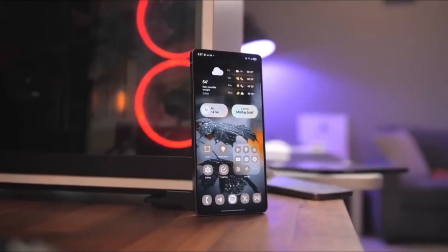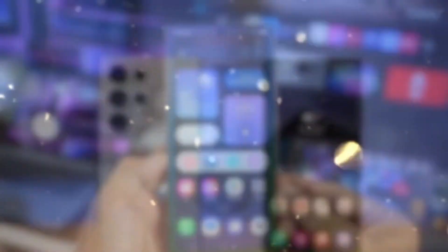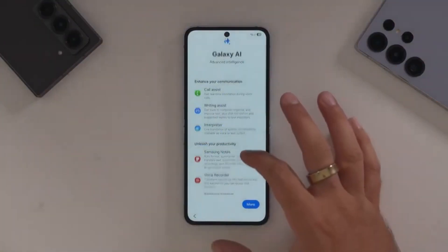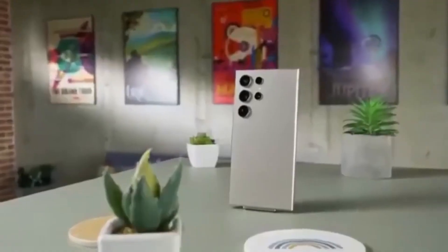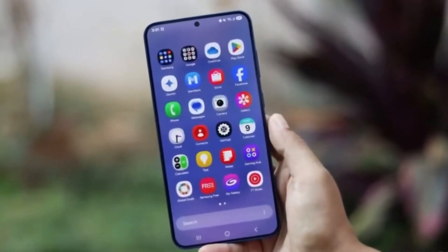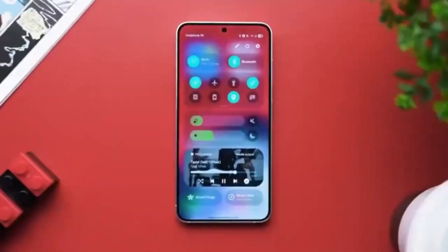Mid-range devices are not being left behind either. The Galaxy A series is expected to be well-covered, especially popular models like the Galaxy A7X lineup, A56, A55, and A54. Devices such as the A36, A35, and A34 are also likely to qualify, along with upcoming models like the A26 and A16 if they launch before the One UI 9.0 rollout. Samsung's strategy to extend support to mid-range devices has boosted their popularity worldwide and helped create a loyal user base.